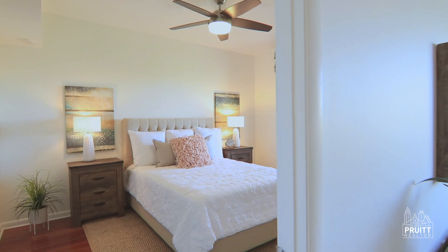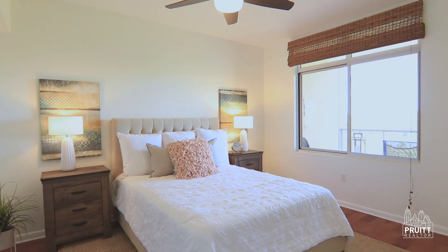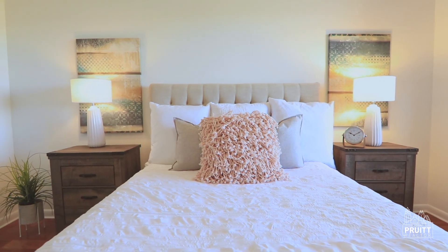The master suite — what can I say? It's gorgeous, well lit, and of course it also has a view of Lady Bird Lake. Walk-in closet, large soaking tub, and a walk-in shower.